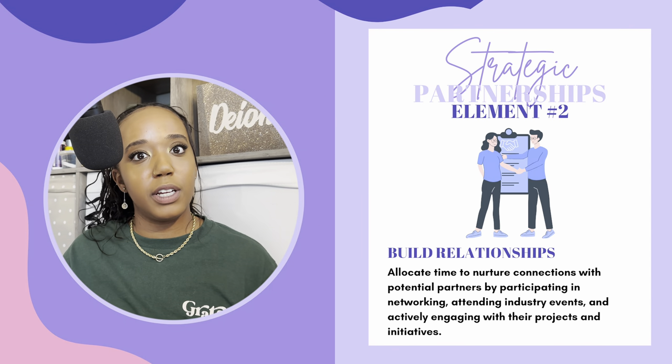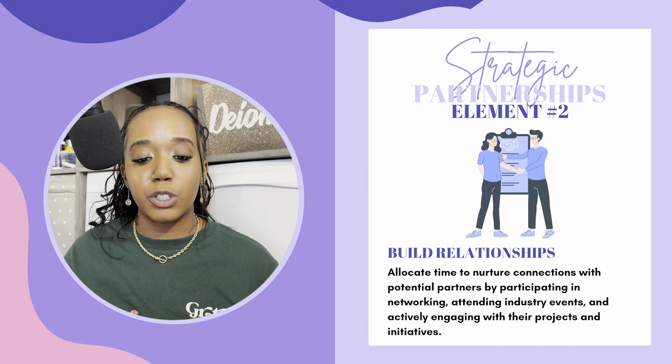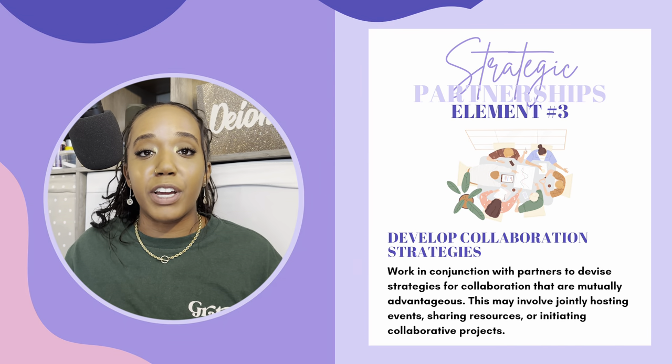Element number two: as you cultivate these strategic partnerships, make sure you build relationships. Allocate time to nurture connections with potential partners by participating in networking, attending industry events, and actively engaging with their projects and initiatives. You should want to do collaborations and work with others. In any space, it's easier if you're not doing the work alone. If you have other people you can partner with to create more impact, connect with them and build relationships. As you're building and growing with them, make sure to engage with their work and support them just as much as you'd like them to support you.